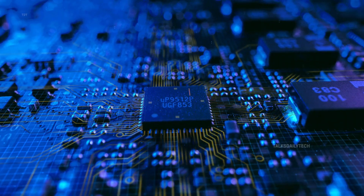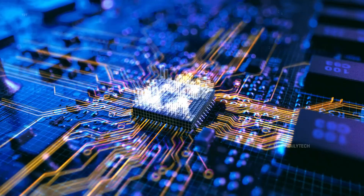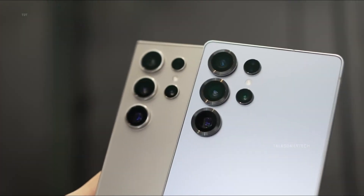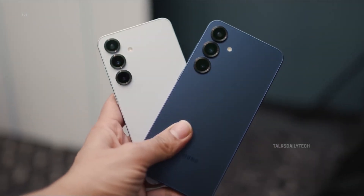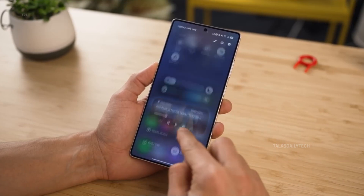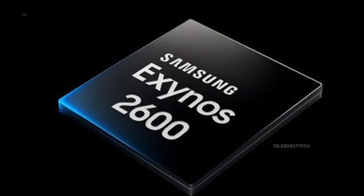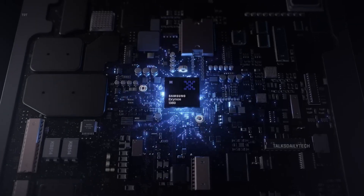Samsung's Exynos chips have long carried the burden of criticism, known for heating issues and less-than-stellar efficiency. But this time, the tech giant isn't backing down. Determined to silence the skeptics, Samsung is embracing cutting-edge technology to give its in-house chips a much-needed leap forward. Enter the Exynos 2600, a two-nanometer powerhouse currently in development.